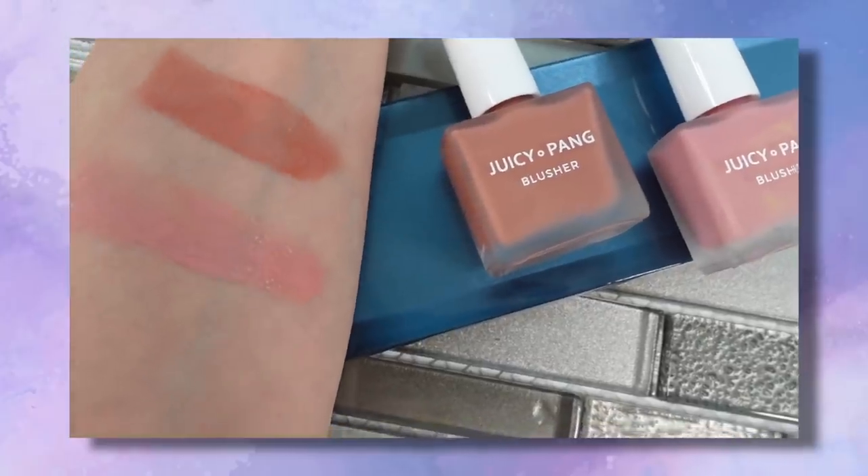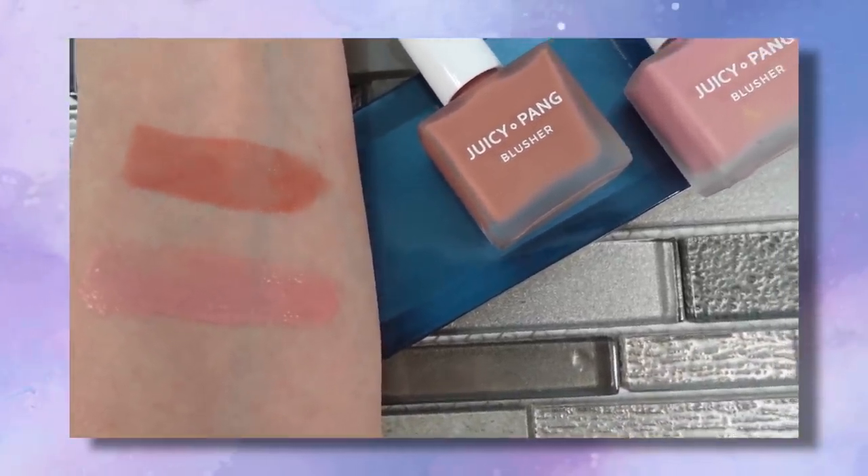I ordered a water blush because it was much less expensive than the Daniel Sandler water blush I love. But when I opened the bottle it looked like nail polish — I had to read the label again to confirm it was blush! The packaging was a little off-putting, but once I put it on it looked beautiful on my skin, just like the watercolor feel of Daniel Sandler. I ended up ordering another one. It's really easy to apply — just put a couple of dots right on your cheek and blend out.